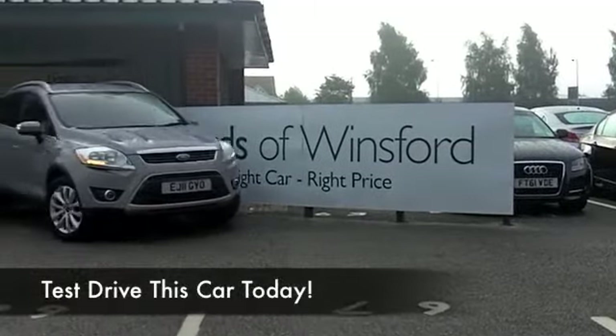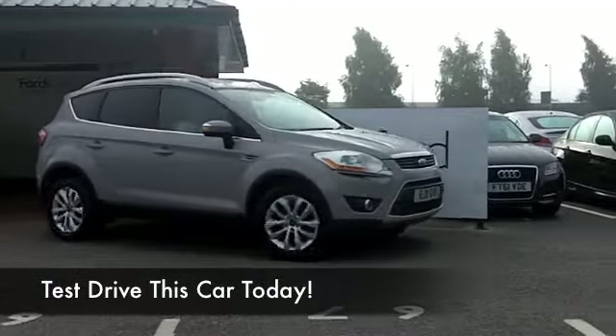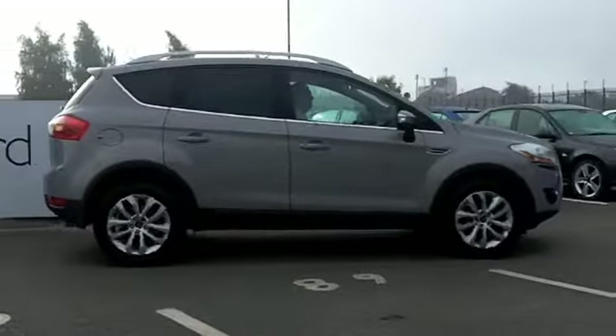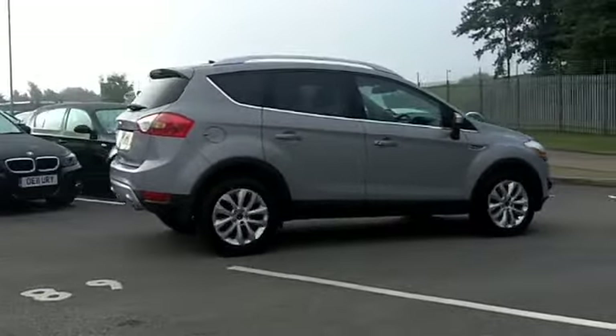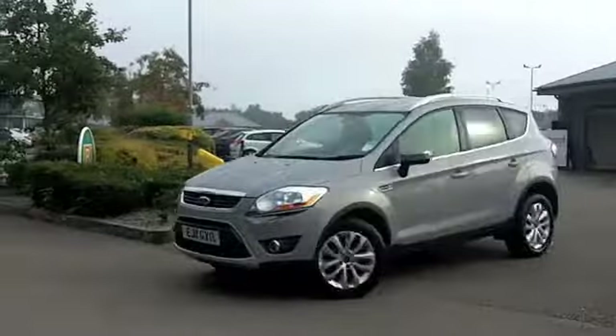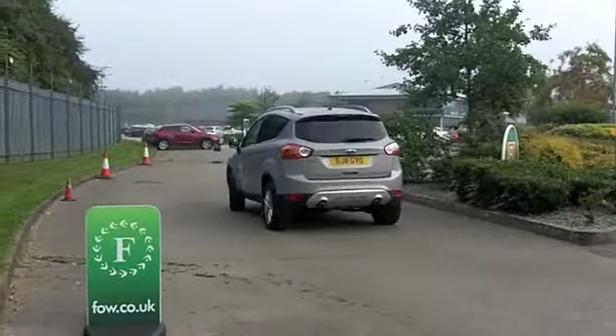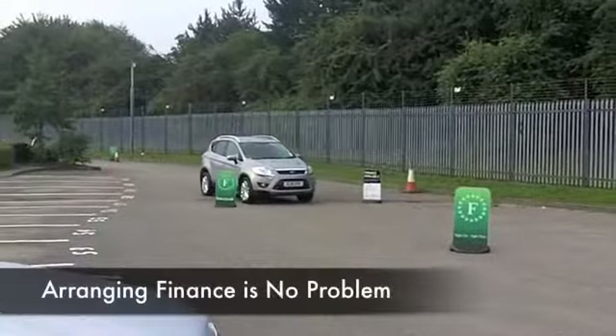Here we have a two-wheel drive Ford Cougar with a two-litre diesel engine — a really great choice because this is actually quite dynamic to drive and yet pretty economical to run and easy to live with. It comes from 2011 and we do have the benefit of a full service history.